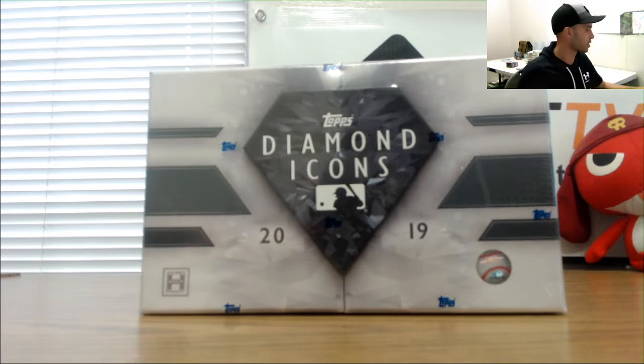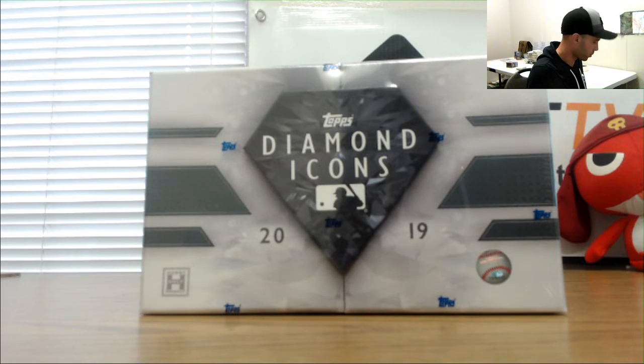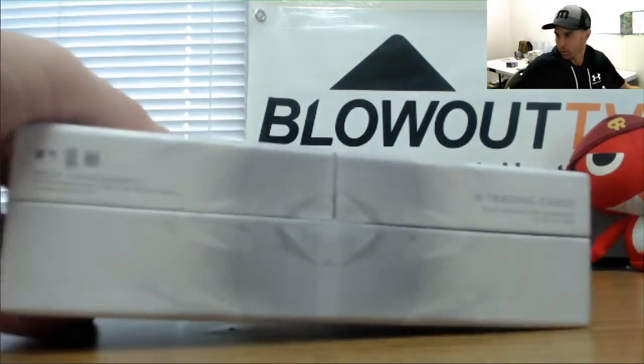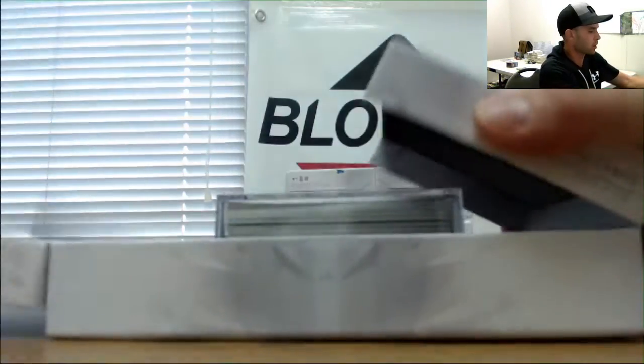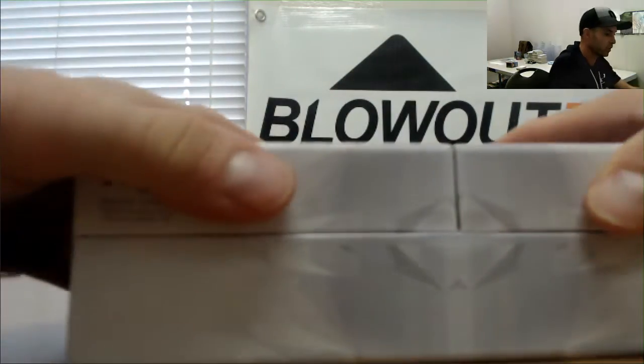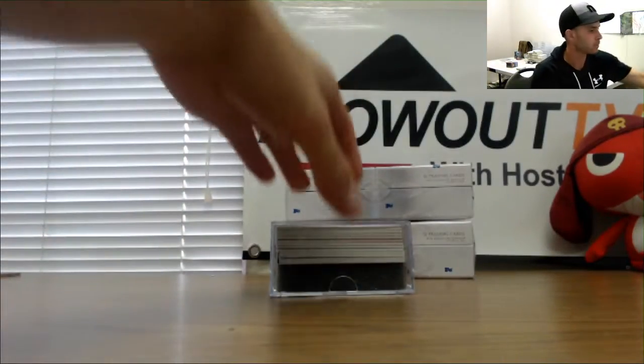Alright guys, this is round one of the Diamond Icons Baseball Hit Draft, second box from this case overall. Should have two cut autographs. This case is still available. There is a booklet coming in this one.